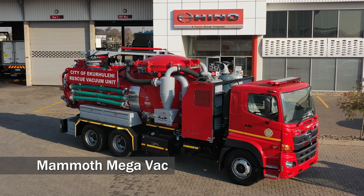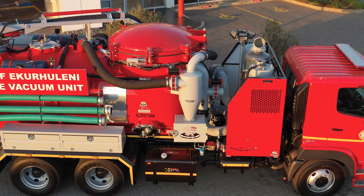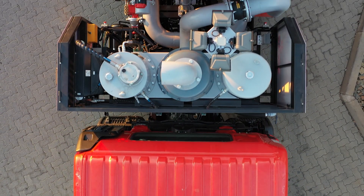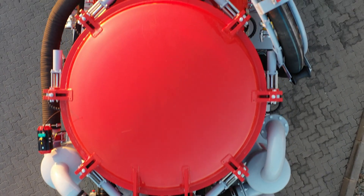When it comes to heavy-duty vacuum solutions, precision, power and durability are paramount. Introducing the Werner Pump's Mammoth MegaVac, a robust and versatile machine engineered to tackle even the most demanding tasks.